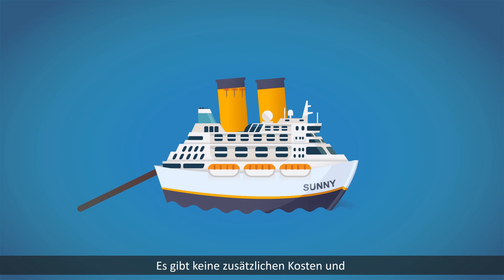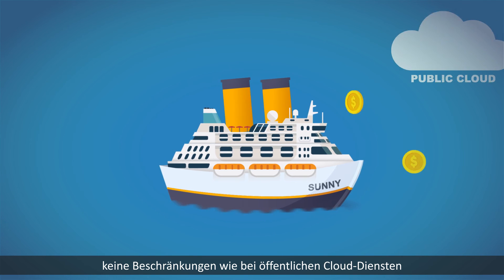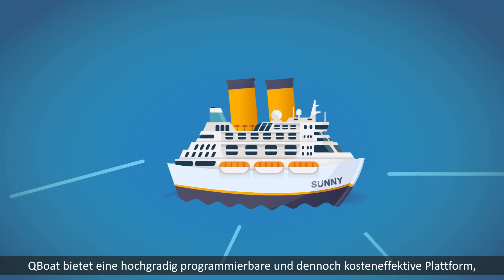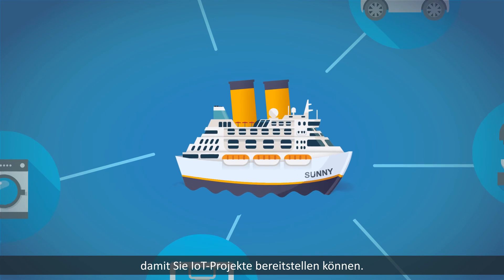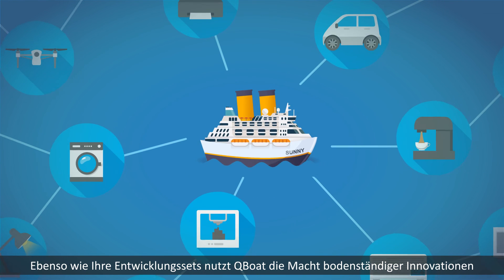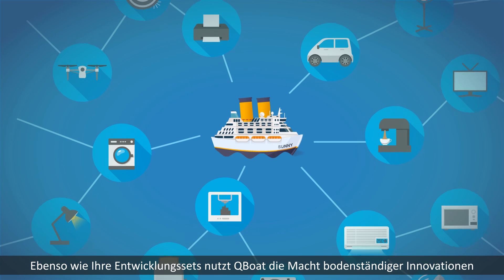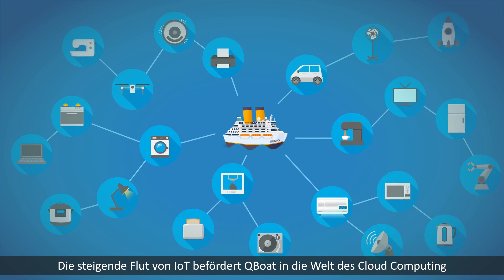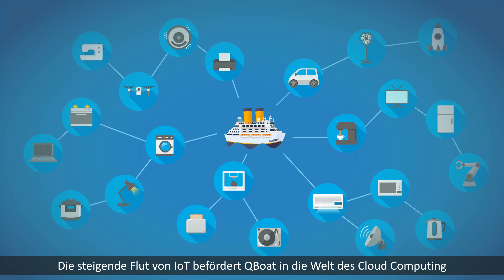There are no extra costs and none of the limits of public cloud services. Q-Boat offers a highly programmable yet cost-effective platform for you to deploy IoT projects. Just like your development kits, Q-Boat harnesses the power of grassroots innovations. The rising tides of IoT will lift Q-Boat to the world of cloud computing.